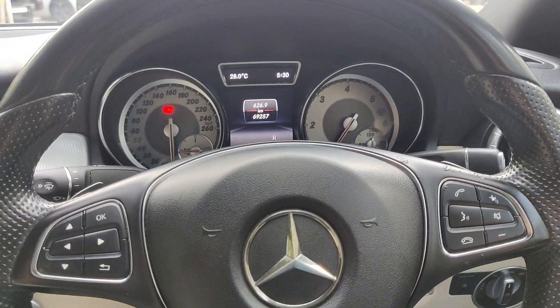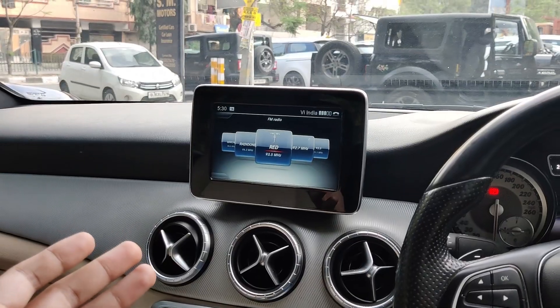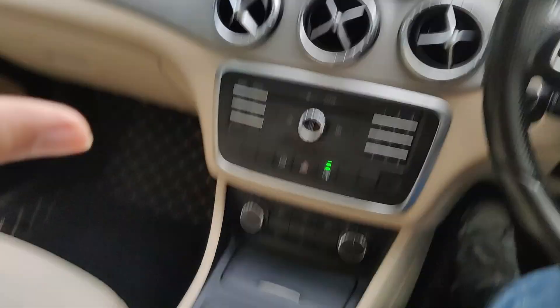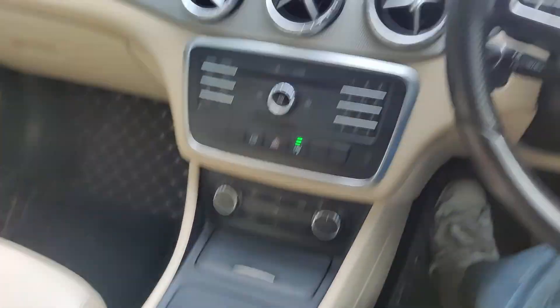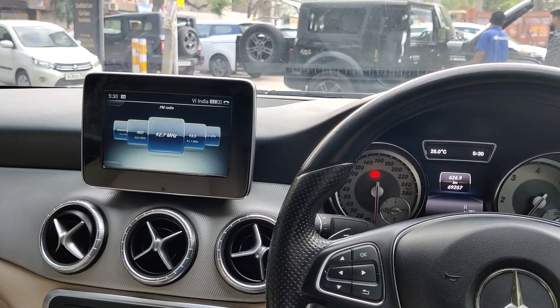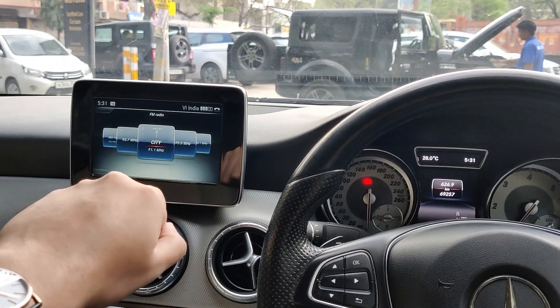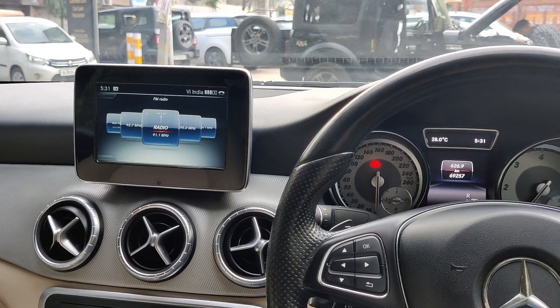But if you want a different experience — a manual car experience — then you can do that as well. This is how the multimedia screen of the car looks like. You can control it while driving without distraction, because your eyes stay on the road and your hand controls it here. Though I don't recommend using manual gear control.